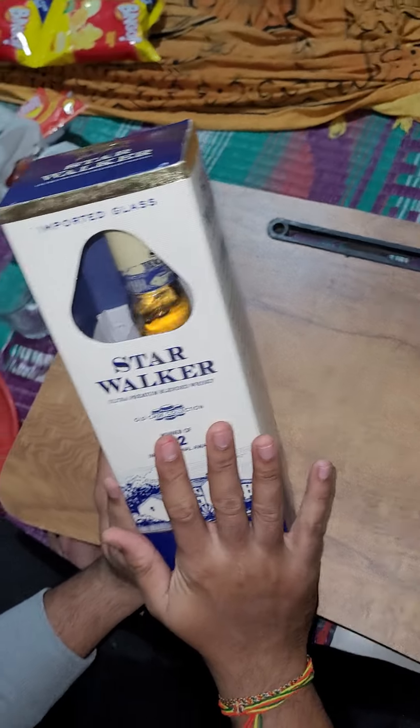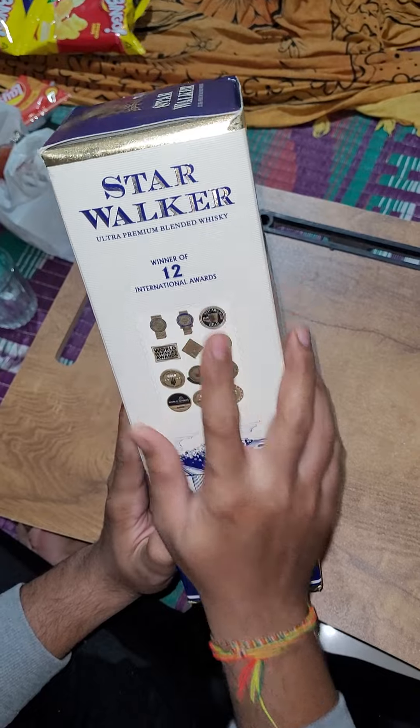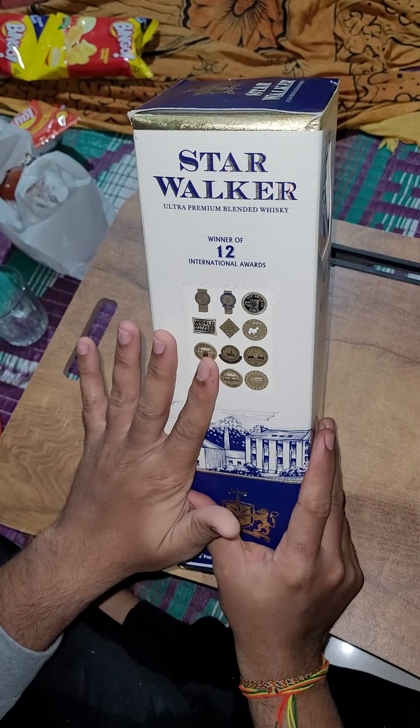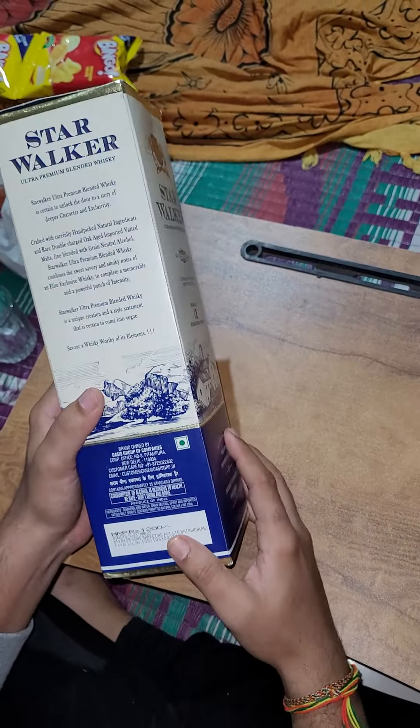The packaging of this bottle is very nice and we can see that 12 international awards have been won by this whiskey, because at this price they are delivering an excellent taste of whiskey.